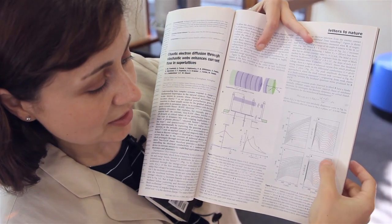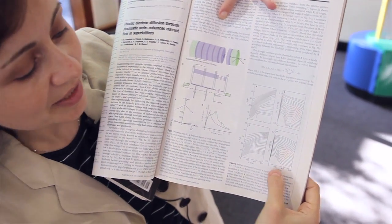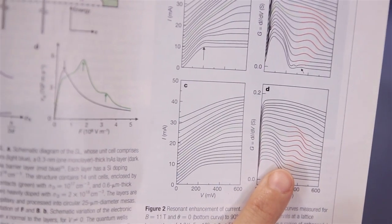I was able to measure these current-voltage characteristics and able to visualise this feature — these red peaks shown in this plot.